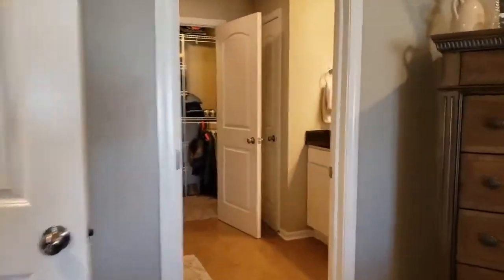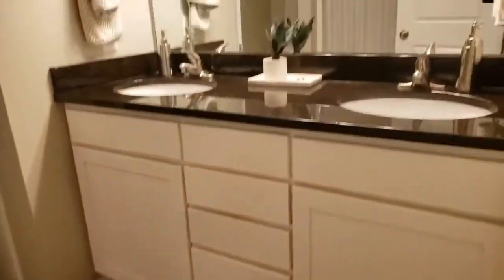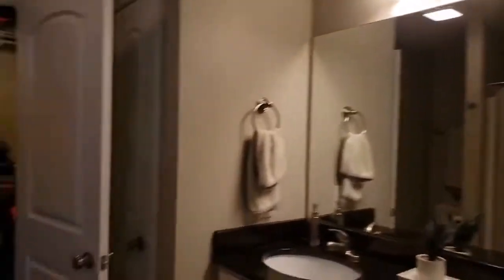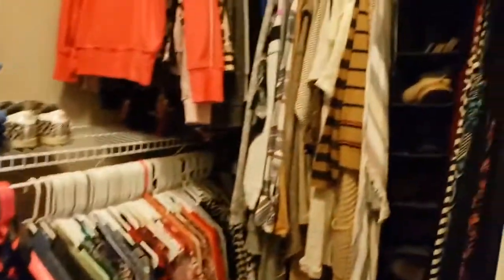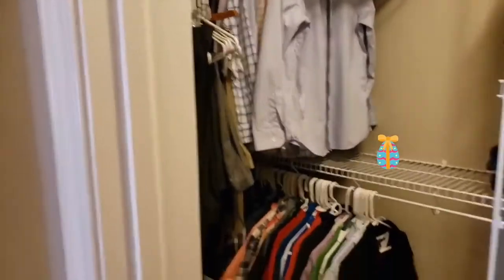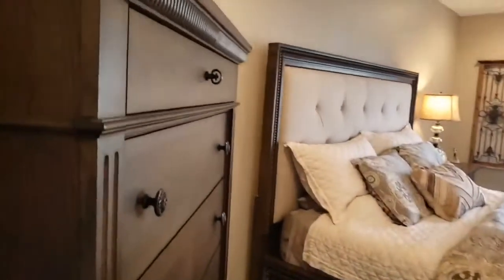From the bedroom I'll show you the master bathroom. We've got the double vanity with plenty of countertop space. We've got a linen closet, a shower of course, and then finally the walk-in closet.